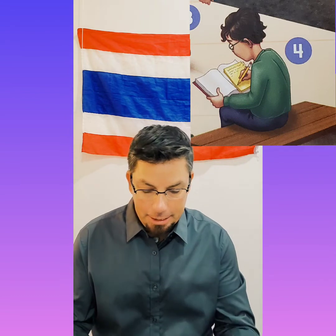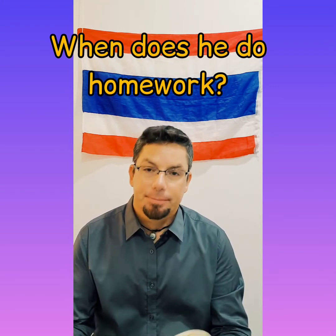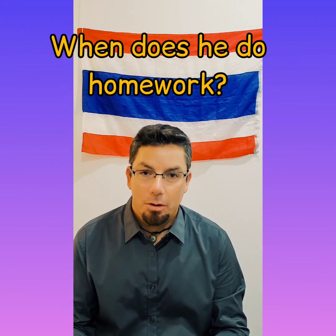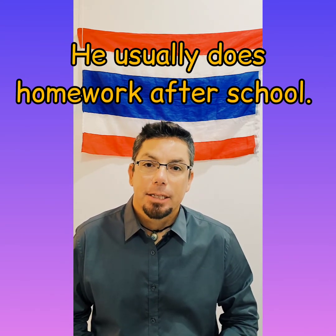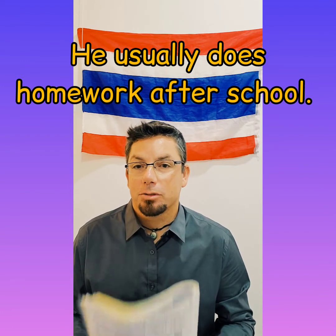Number four, last one. We have this guy right here and he looks like he's doing homework — probably like you guys a lot. When does he do homework? He usually does homework after school.